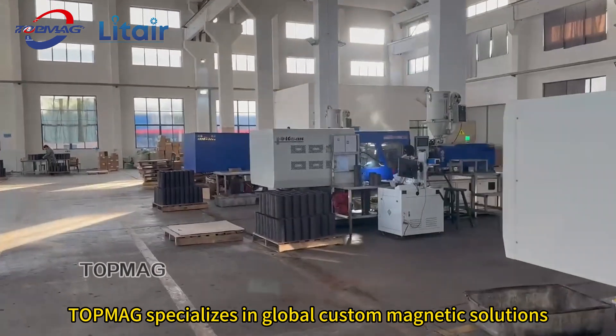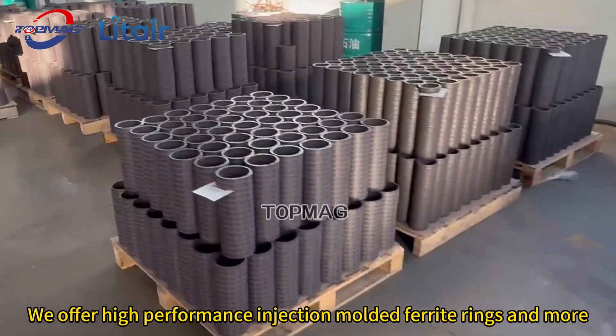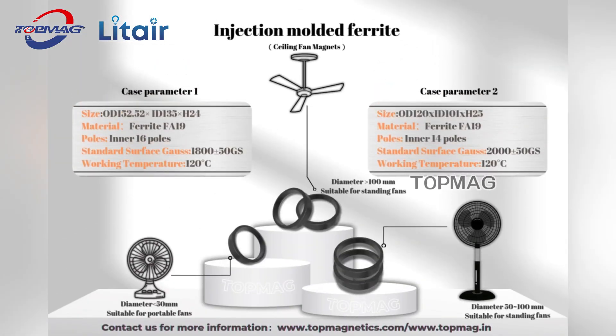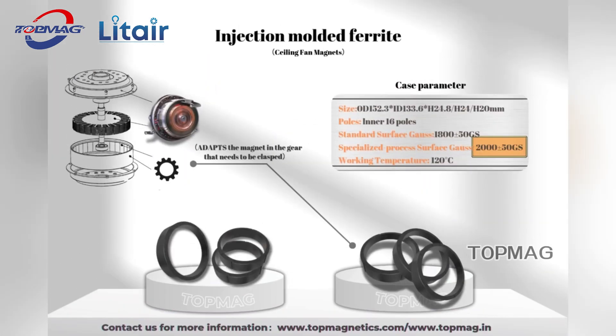TopMag specializes in global custom magnetic solutions. We offer high-performance injection molded ferrite rings and more. Our popular products include injection molded ferrite magnets, available in different models for different types of fans.